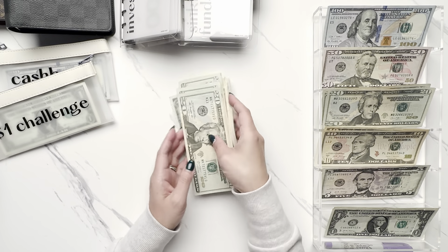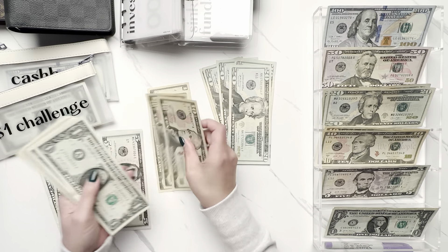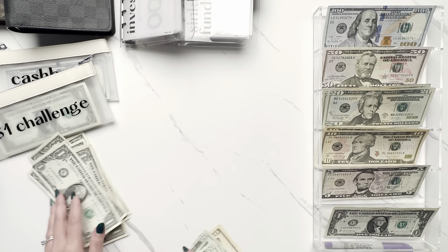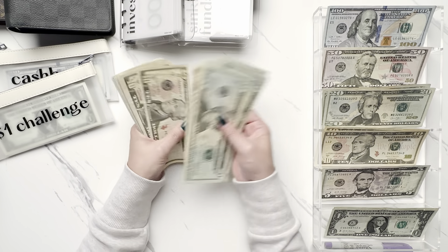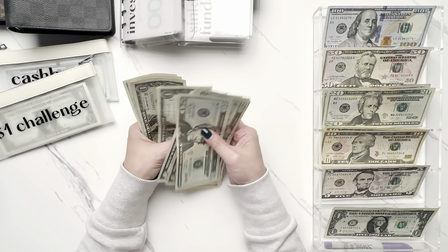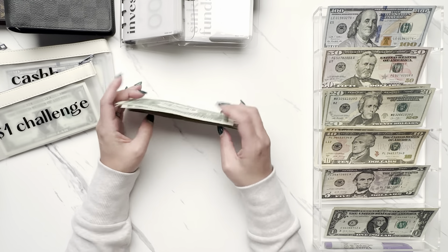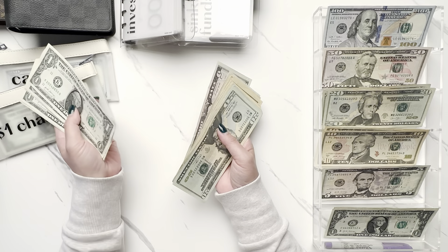Let's count up and see how much we're sweeping. So $236 is getting swept. That will be put towards challenges next month, and this $11 is going to go into the $1 challenge next month.